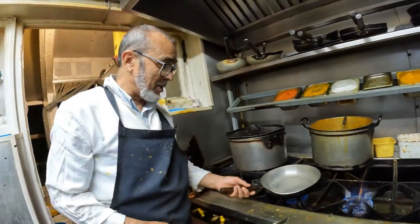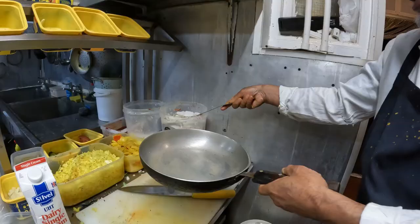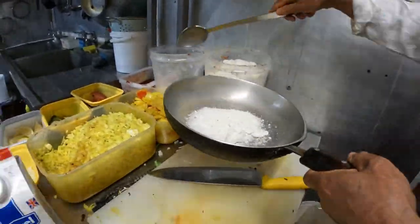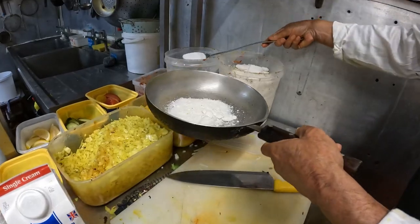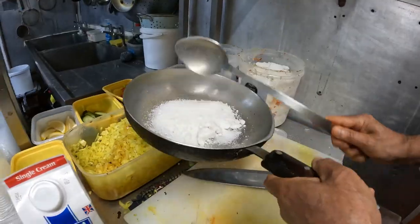And you're from Sylhet, right? Yeah. This is coconut powder. Coconut powder. And sugar — that's a lot of sugar. One person with sugar. Yeah, no one knows it's so sweet.